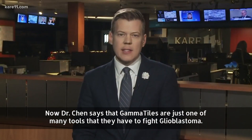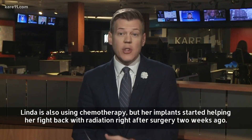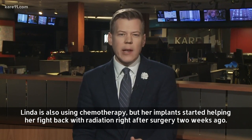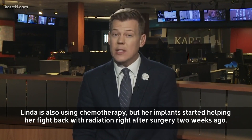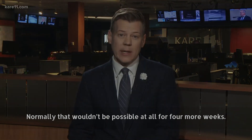Dr. Chen says gamma tiles are just one of many tools they now have to fight glioblastoma. Linda is also using chemotherapy, but her implants started helping her fight back with radiation right after surgery two weeks ago. Normally that wouldn't be possible at all for four more weeks.